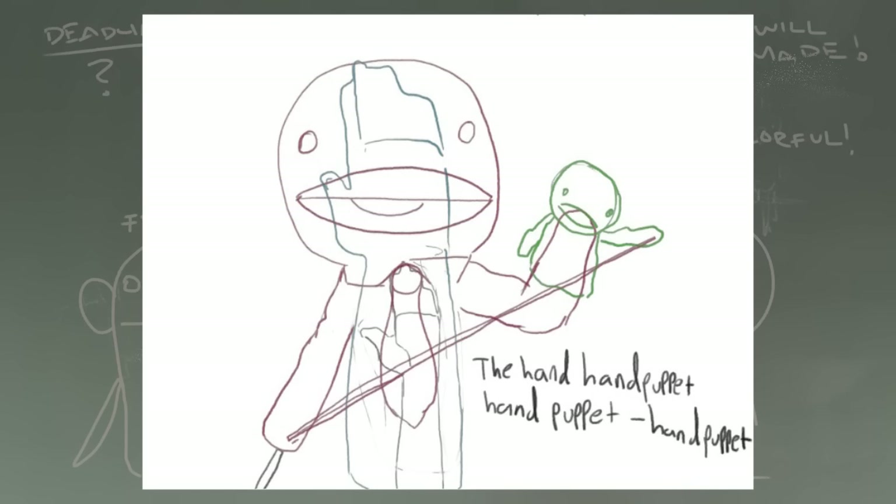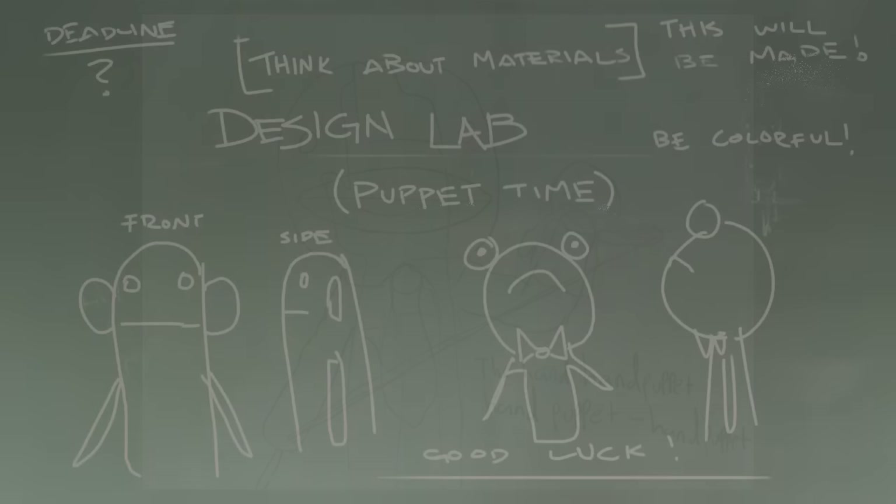Speaking of creativity, Mossy gave us this wonderful hand puppet hand puppet hand puppet — so you put your hand inside a giant puppet of a hand, which has a puppet on top of the puppet hand, and that puppet controls another puppet on its hand. It's just wonderfully weird, although I think this thing might be about the size of a real person, so that might be a bit much for me.